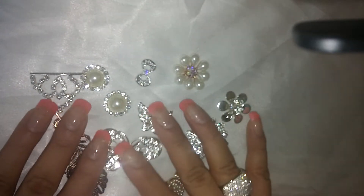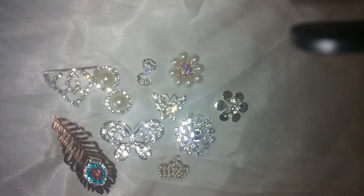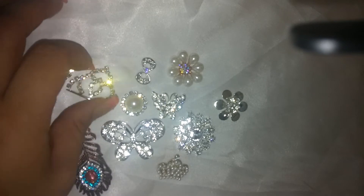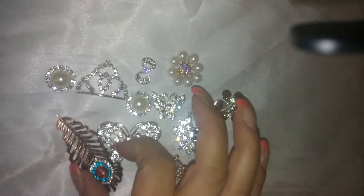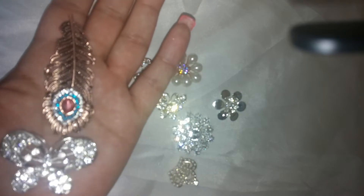Hey you guys, it's me Alicia, and I wanted to share this quick video with you. I put together a little bling kit for Black Friday as a little Black Friday special, so I wanted to show you in detail. I'm going to post this at my store, and my whole store has free shipping as well.